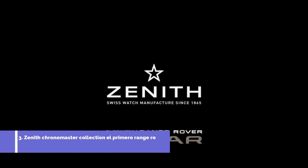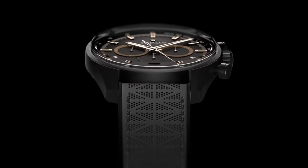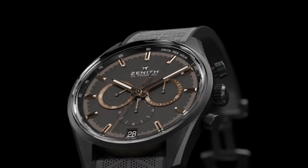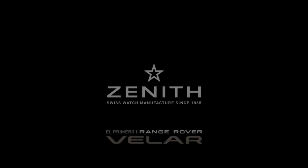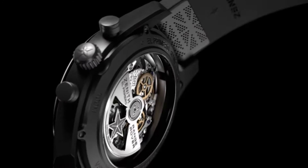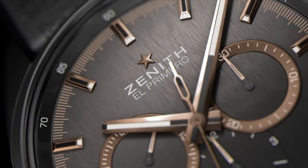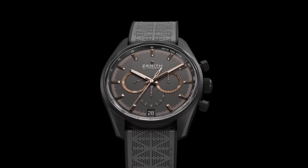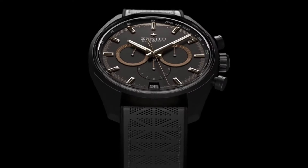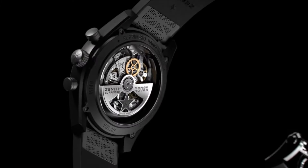Number three: Zenith Chronomaster El Primero Range Rover pays tribute to the collaboration between two pioneering brands, embodying a fusion of automotive elegance and watchmaking precision. Inspired by the iconic Range Rover, this timepiece features an aluminum case and a sophisticated brushed grey dial adorned with copper-tone details. Equipped with the legendary El Primero 400 automatic movement, renowned for its high-frequency accuracy, the Chronomaster El Primero Range Rover stands as a testament to engineering excellence and precision timing, capturing the essence of innovation and luxury shared between Zenith and Range Rover.